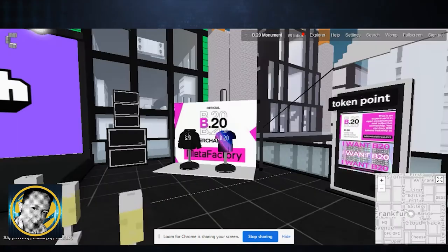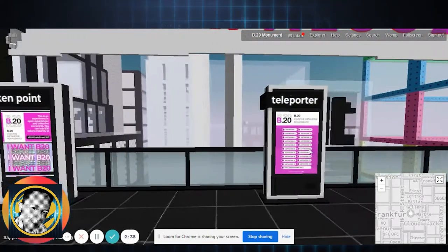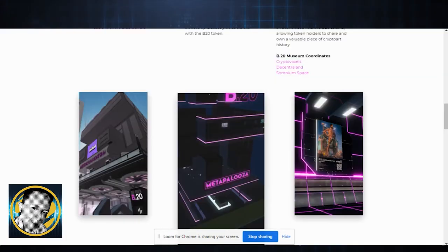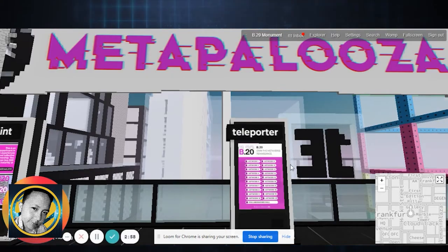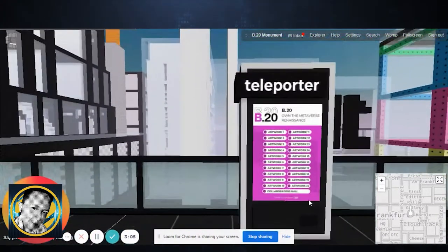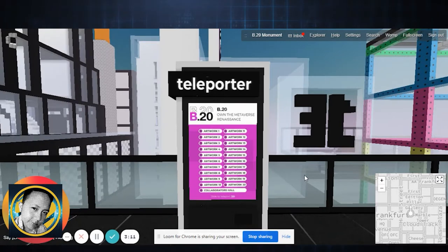The most important reason we are here: recently there was very crazy news that Beeple sold his 69 million dollar artwork, and it was bought by MetaCoven. This project they are holding is called B20. They built it across a few virtual worlds — these are the three — and this is taking NFTs to another level.